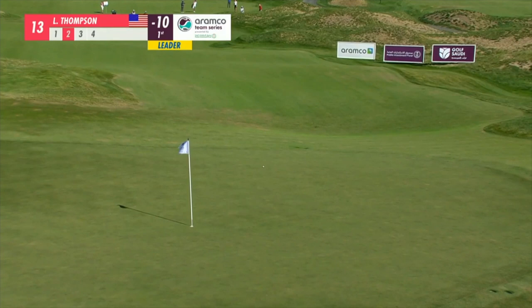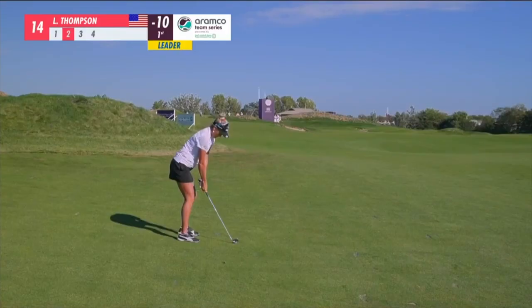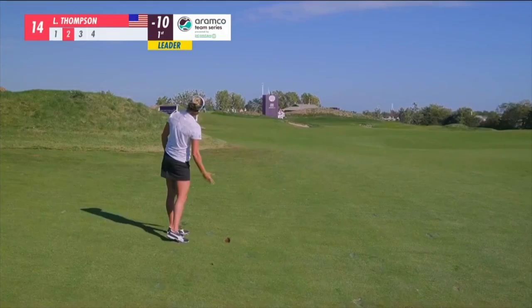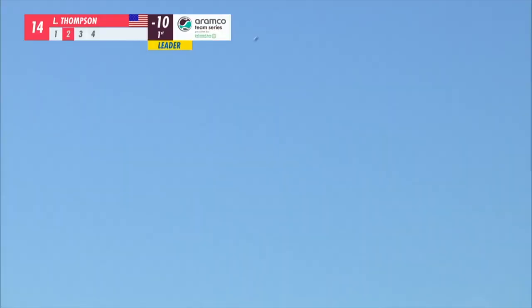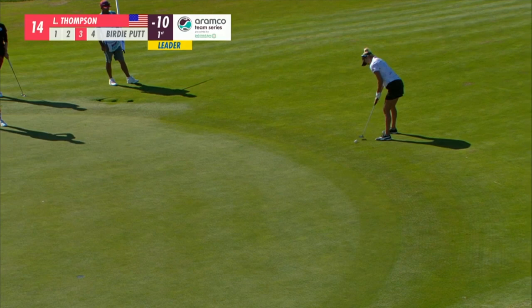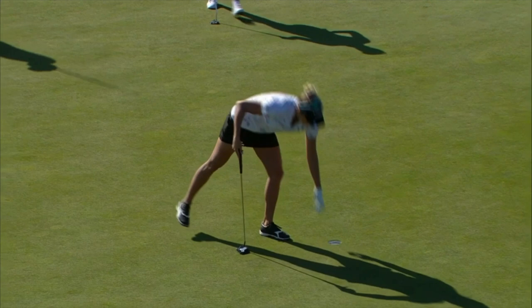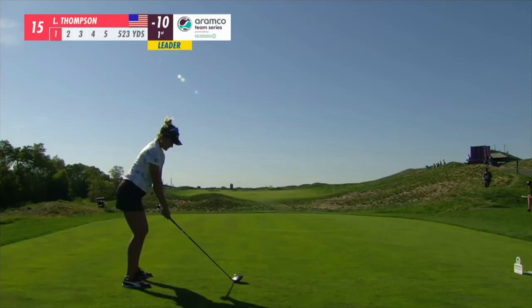That's a hold on this tournament. You can use the contours of the green, and there's Lexi with a birdie attempt. She had a certain look about her, a demeanor — she looked like it was going to be all business today.